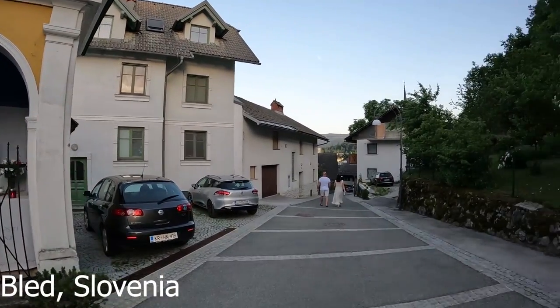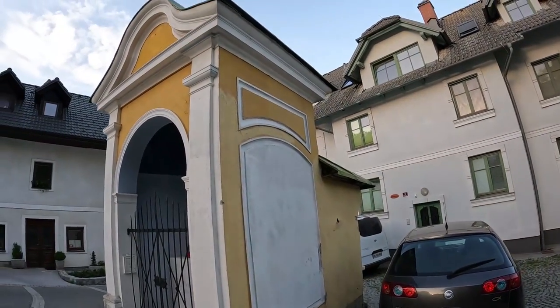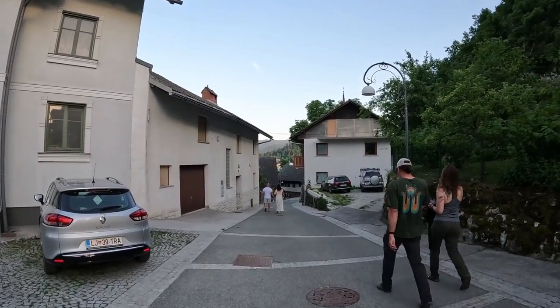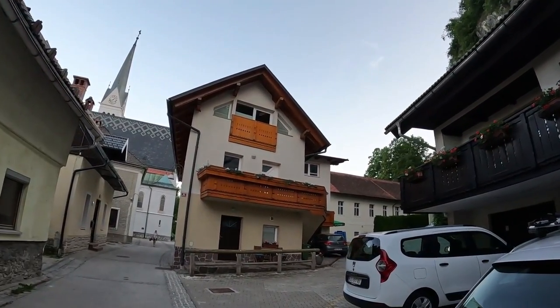Hi everyone, I am in Bled City, country Slovenia, and this is my country number 53. In this video I will show you a medieval castle, so let's explore.